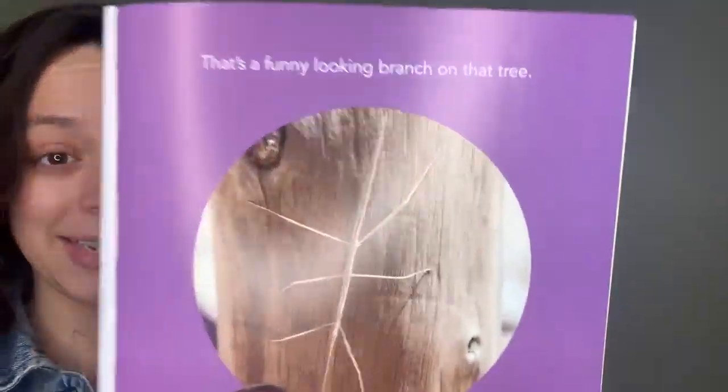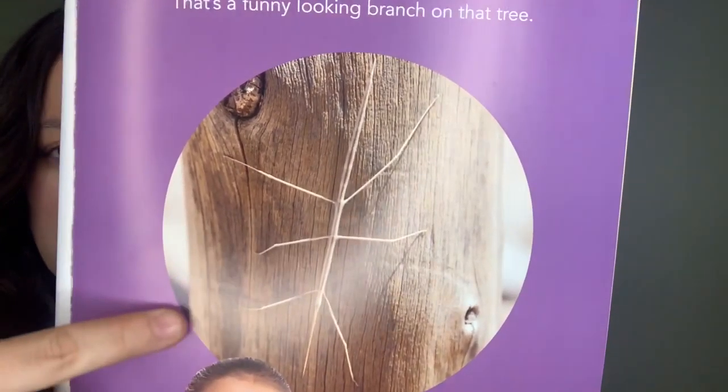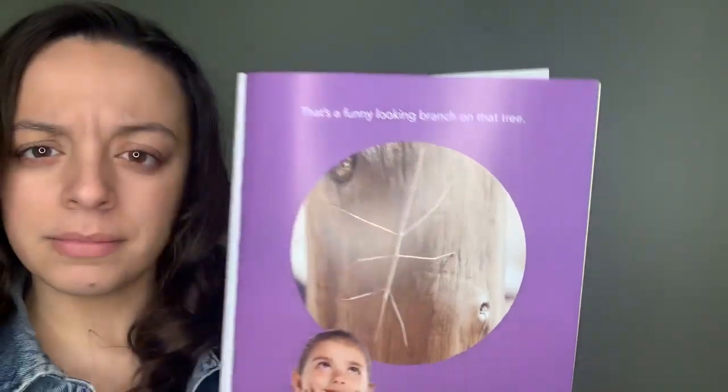What do you see? Take a look at this picture. What do you think this is? Let's turn the page and find out.